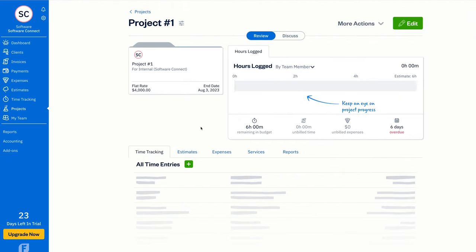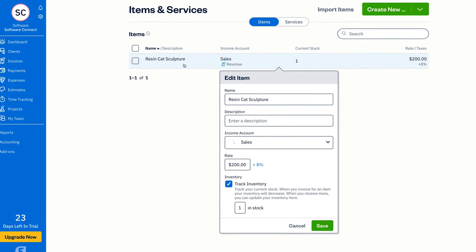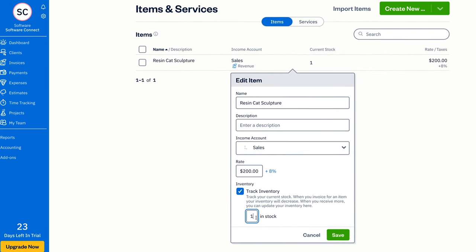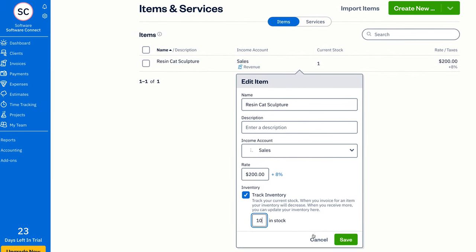FreshBooks is also great for service-based businesses. It's optimized for service providers with its time tracking and project management features. While it does have an items and services tab, it's not quite as robust as Zoho Books — for example, FreshBooks requires you to make manual stock adjustments as new items arrive. Now let's take a look at some of the pros.